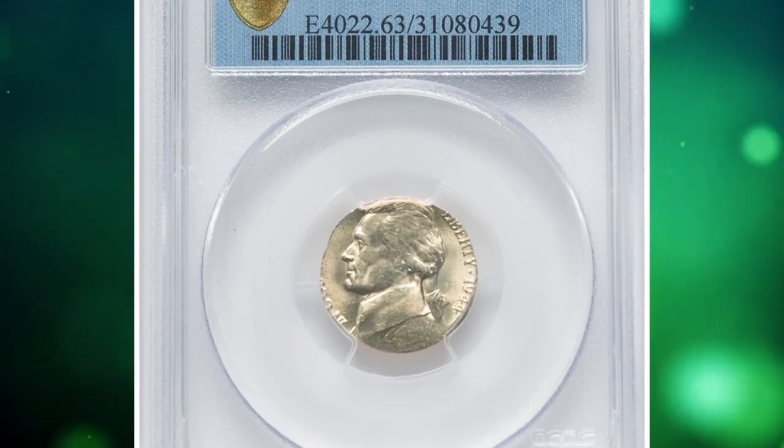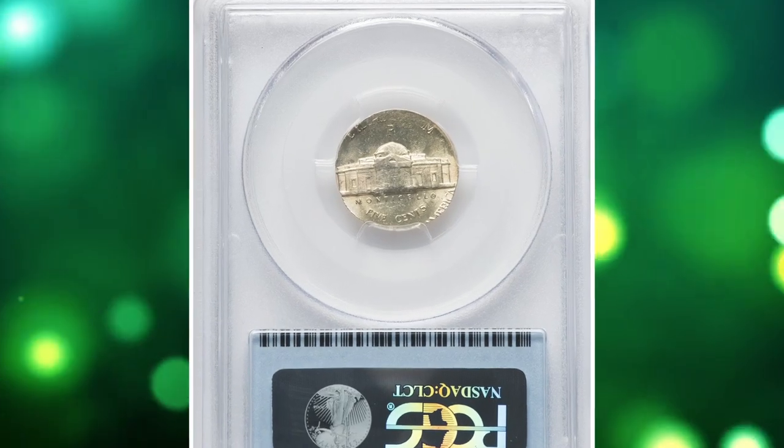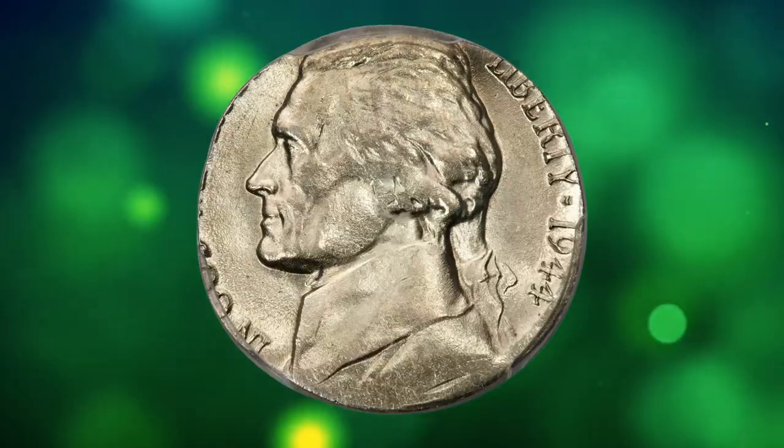Number 13: this is a 1944 P Jefferson Nickel struck on a silver dime planchet, a rare error coin in MS63 condition.